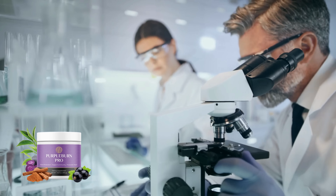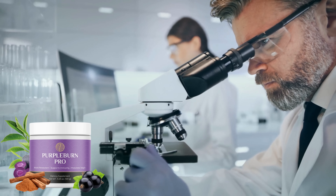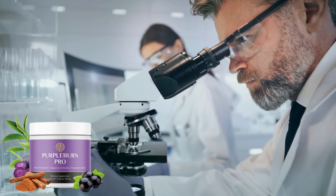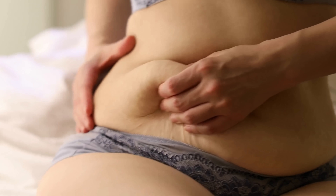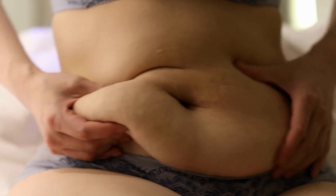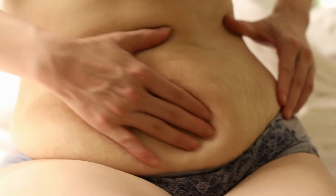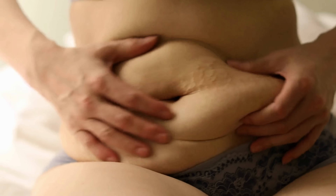Unlike other dietary supplements, Purple Burn Pro's composition is transparent for users so that they can make a conscious decision about its daily consumption. The supplement gets its name from the Kenyan purple tea ingredient. The formula of Purple Burn Pro has been designed to help you lose weight naturally.